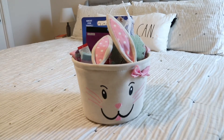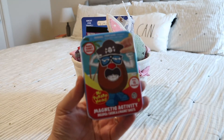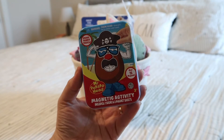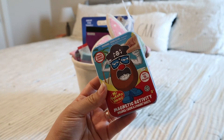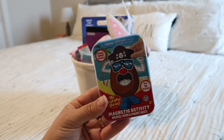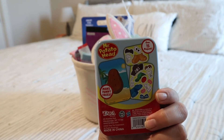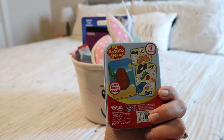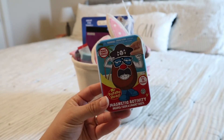The next thing from Target was this Magnetic Activity little tin. They love Toy Story, so when I saw this I knew I had to get it, especially because they're magnets — I'm thinking for car trips or even at church when I need something to keep them entertained. It comes with little thin magnets so you can make Mr. Potato Head. This was only $1, so I had to get it.